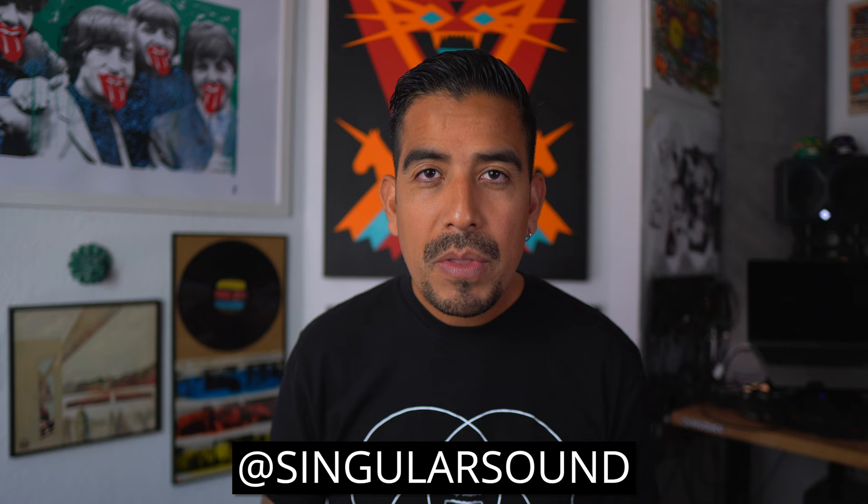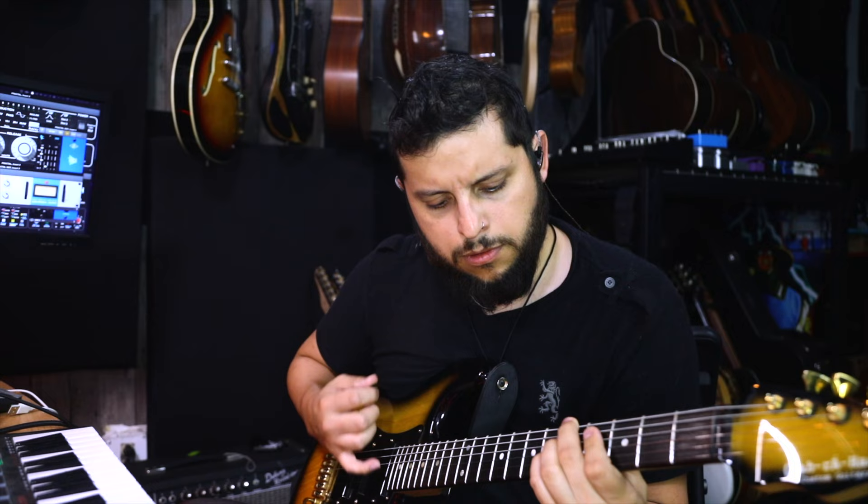Thank you so much for watching this video conversation. Make sure to subscribe to our channel and follow us on social media at Singular Sound. We're going to be putting out more videos about the Aeros Loop Studio updates, so stay tuned. Don't forget to watch Camilo's complete gear rundown at his home where he dives into his favorite gear and sounds. Keep rocking, keep looping, and keep doing what you love — adios.